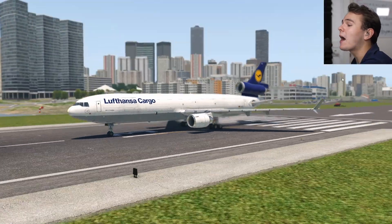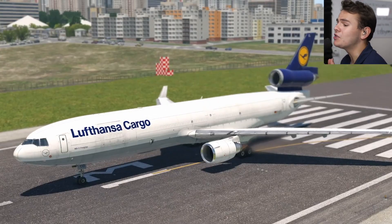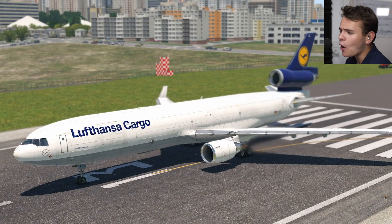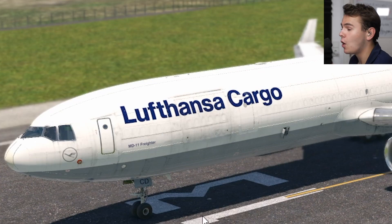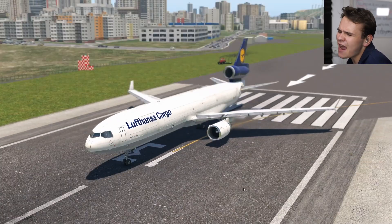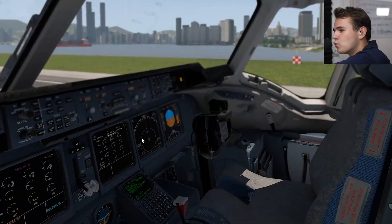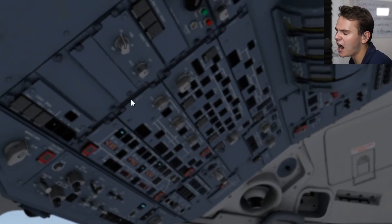Welcome everybody back on board a very exotic airplane - the McDonnell Douglas MD-11. A plane that isn't very old, but is being retired a lot right now. For example, Lufthansa Cargo is retiring this plane right now, even though it only came out in the 1990s. It isn't really old. You can see that here in the rather modern screen. This looks like everybody's cockpit, really.